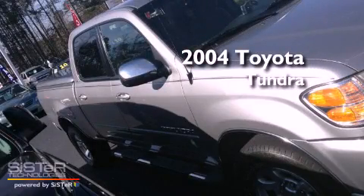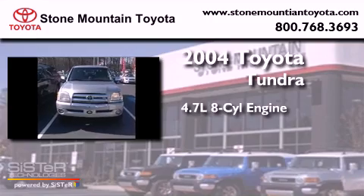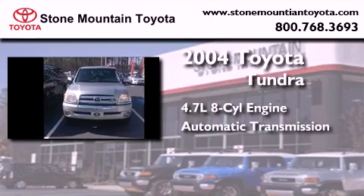This is a 2004 Toyota Tundra. It features a 4.7-liter, eight-cylinder engine and an automatic transmission.